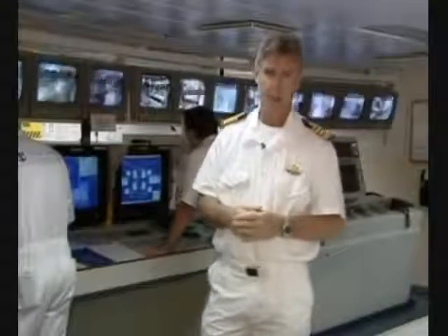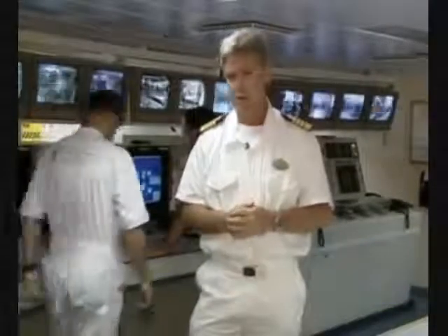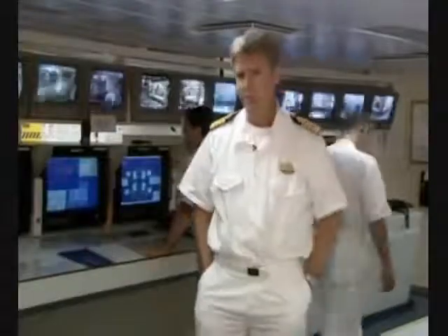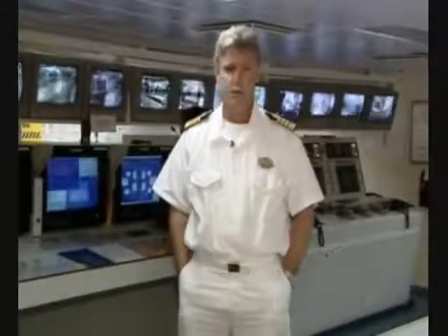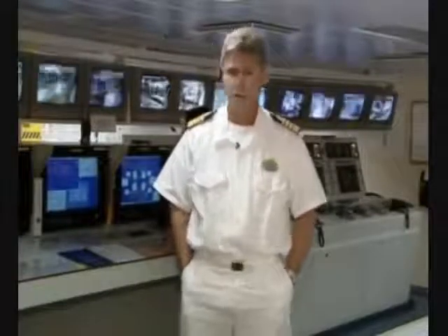Hello, and welcome to Lessons Learned Live. Today I'm in the Engine Control Room of the Explorer of the Seas, and our subject is Engine Room Fires. We're going to look at two real events: the Engine Room Fire on the Nordic Empress in June of 2001, and the Engine Room Fire here on the Explorer of the Seas in May of 2002.